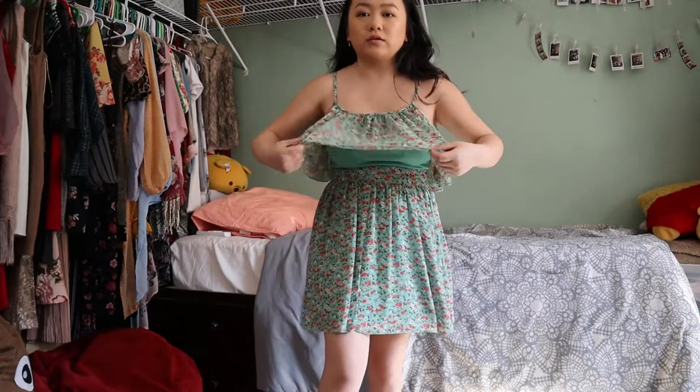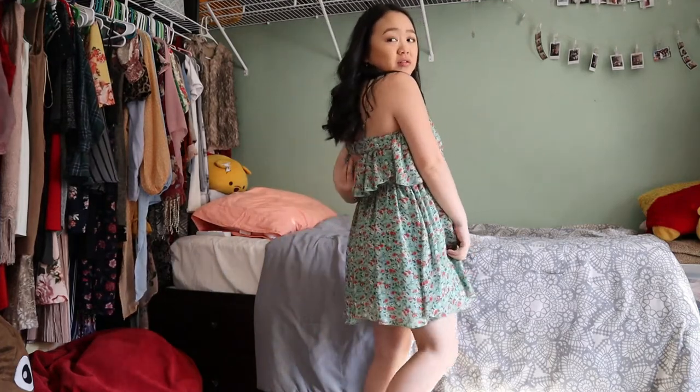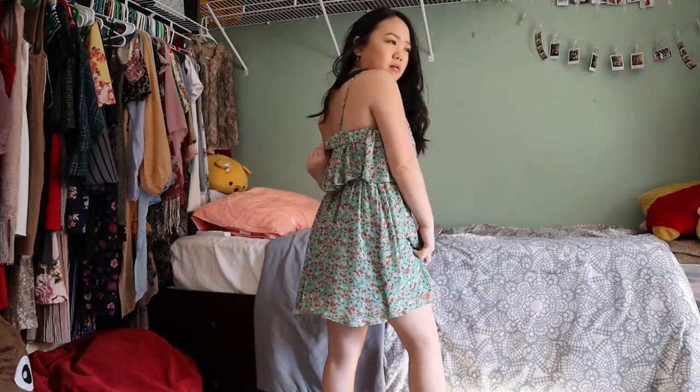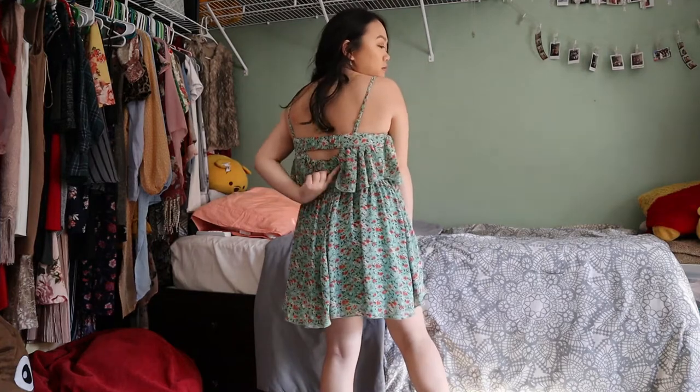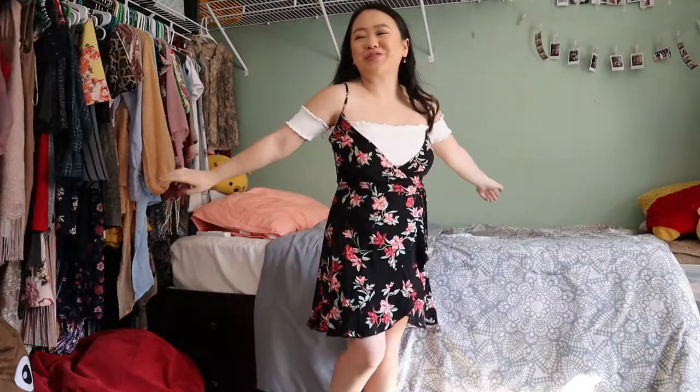This one is really ruffled and really short — well, it's not really short on me because I'm short, but if you're a regular height it'll be really short on you. The back has an elastic band and a little cut-out. The zipper is on the side.